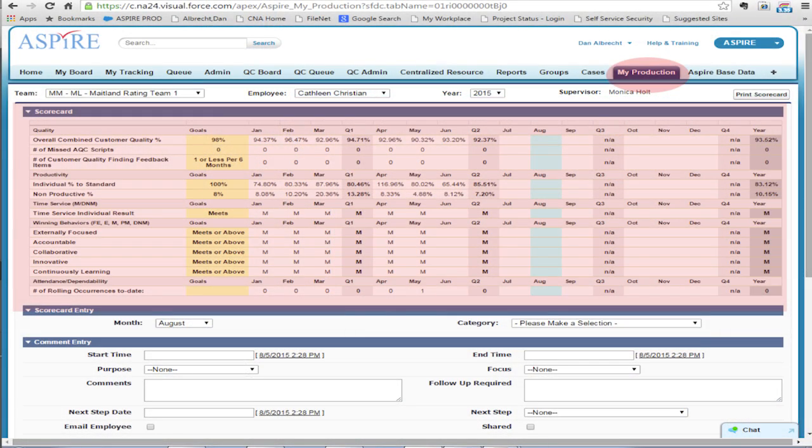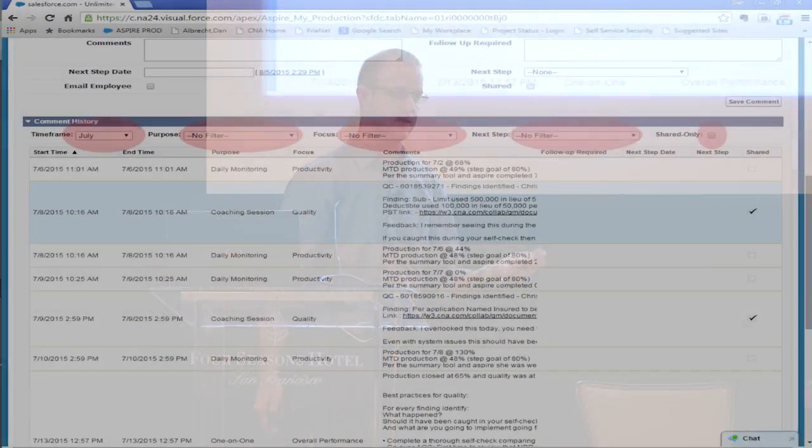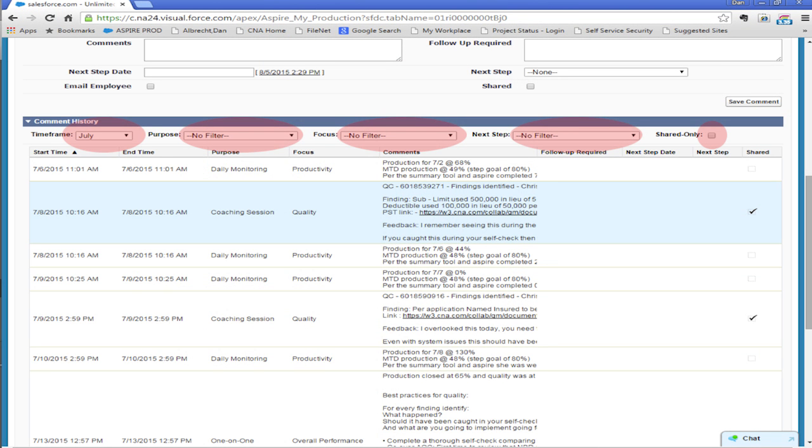In this screen they can see their production. Jane wants to know how she's doing, so we've implemented a way to bring that data in and show month-over-month, quarter-by-quarter performance. Supervisors can see how their teams are doing, and VPs can see how a department is doing — that whole structure stays intact. Down at the bottom is comment entry. Supervisors use this screen to look at production and make comments to the employee. They fill out their comment, then can come back later and filter by timeline, purpose, focus, next steps, and whether they shared it with the employee — because you can share it through the system or email it to them.